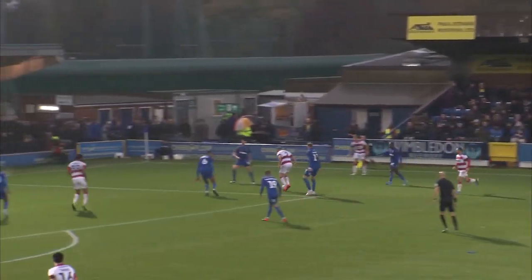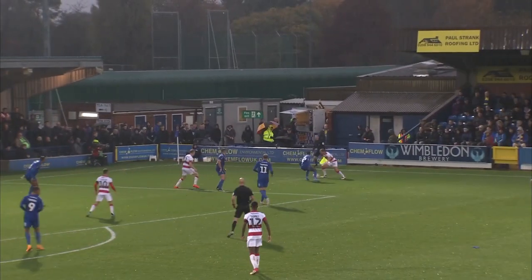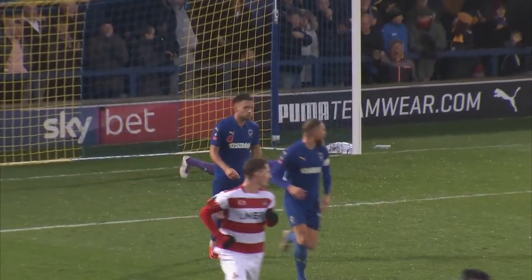Here's Coppinger. He's trying to make something happen here. He's gonna bide his time and then float the cross in — sadly, straight to the goalkeeper.